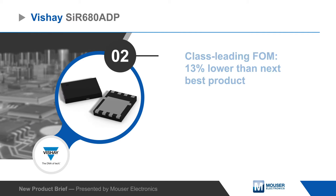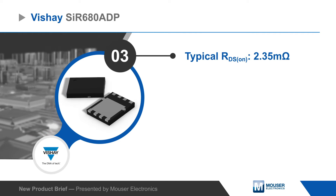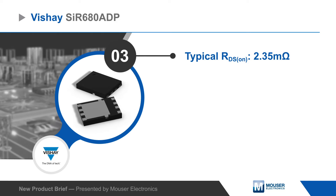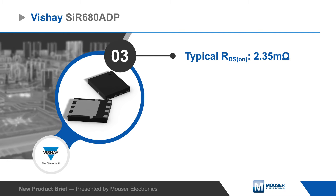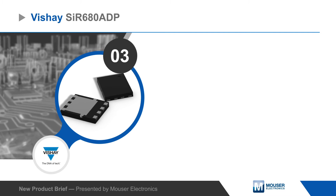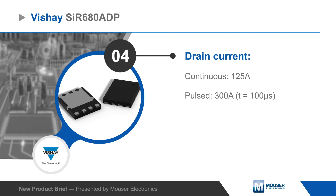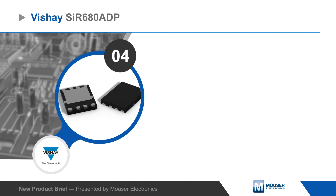They offer a combination of low RDS(on), gate charge, and output capacitance to reduce power loss by as much as 1.4 watts depending on operating conditions. The RDS(on) is typically 2.35 milliohms, and the MOSFETs can handle up to 125 amps of continuous drain current and up to 300 amps of pulse drain current.